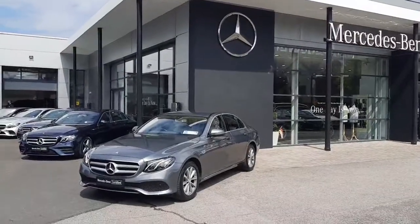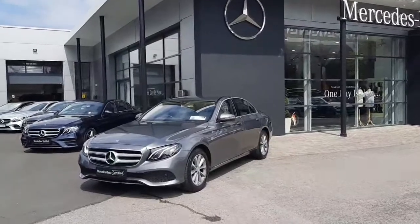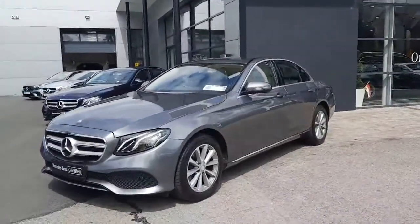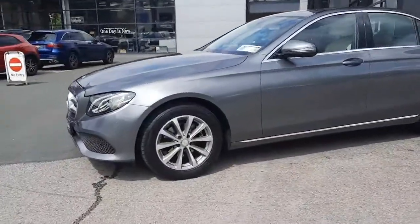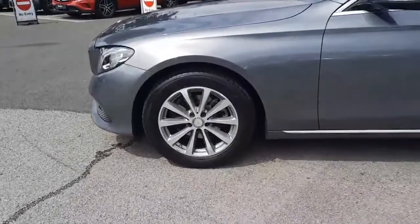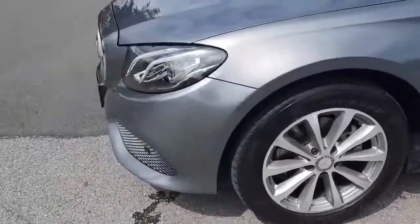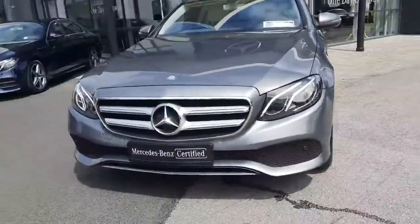Hi folks, Sean here from Brady's Mercedes-Benz and I'm about to walk you around our 2016 E220 Avantgarde. This stunning car is finished in a selenite grey metallic paint, sits on the likes of alloy wheels, comes with LED headlights, and a very modern front.